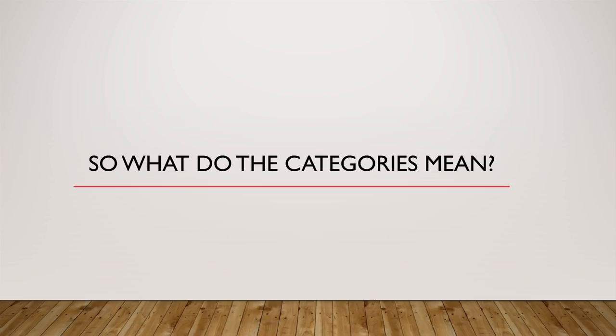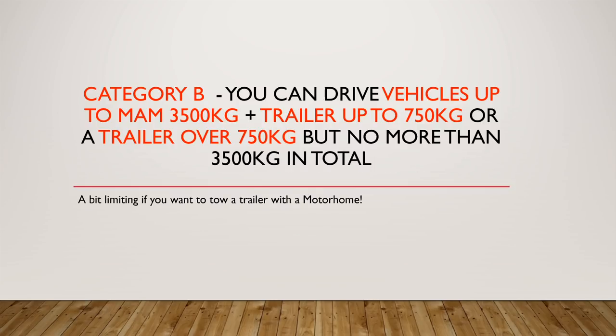So what do the categories mean? Category B on your license means you can drive vehicles up to a maximum authorized weight of 3,500 kilograms, plus a trailer up to 750 kilograms, or a trailer over 750 kilograms but no more than 3,500 kilograms in total. That's a bit limiting if you want to tow a trailer with a motorhome — if you're thinking about towing a car with a motorhome, then you can probably forget it on a category B.